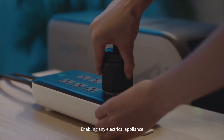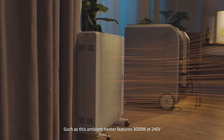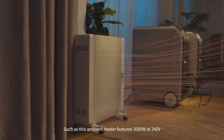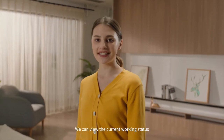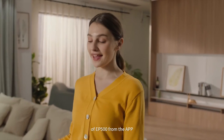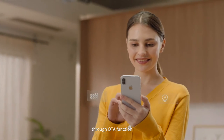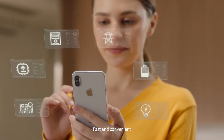This enables any electrical appliance, such as this ambient heater, featuring 3000 watts at 240 volts. We can view the current working status of the EP500 from the app. You can also upgrade the firmware remotely online through the OTA function — fast and convenient.